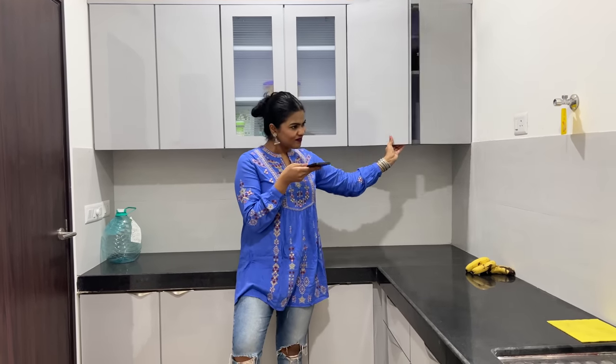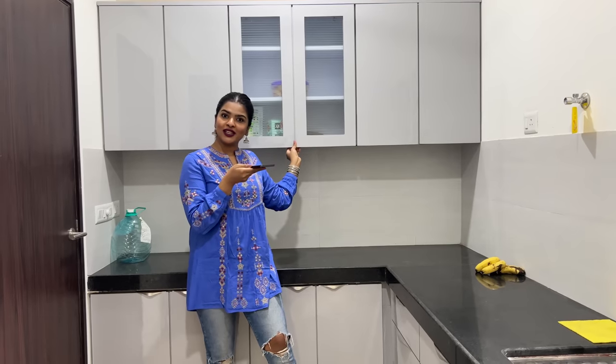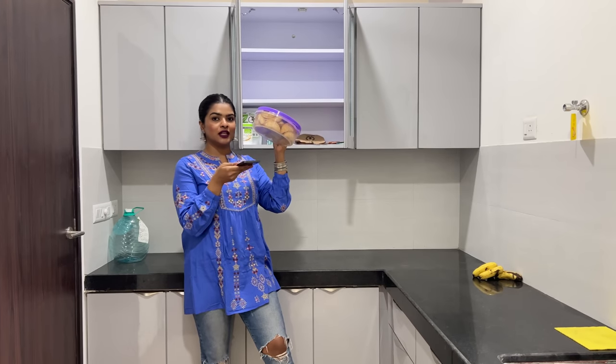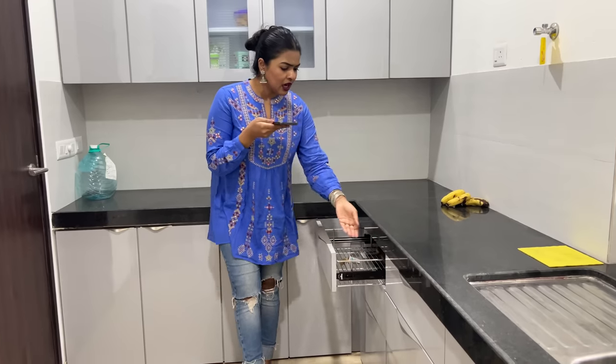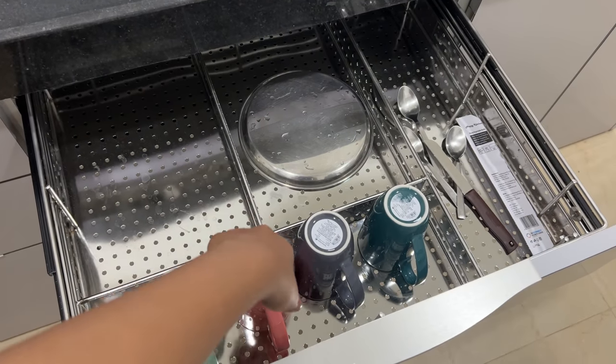Let me open a few for you. Here, I will put crockery items. Look at this bag — Mommy made a bag and it's kept here. Let me show you — this is filled up here.